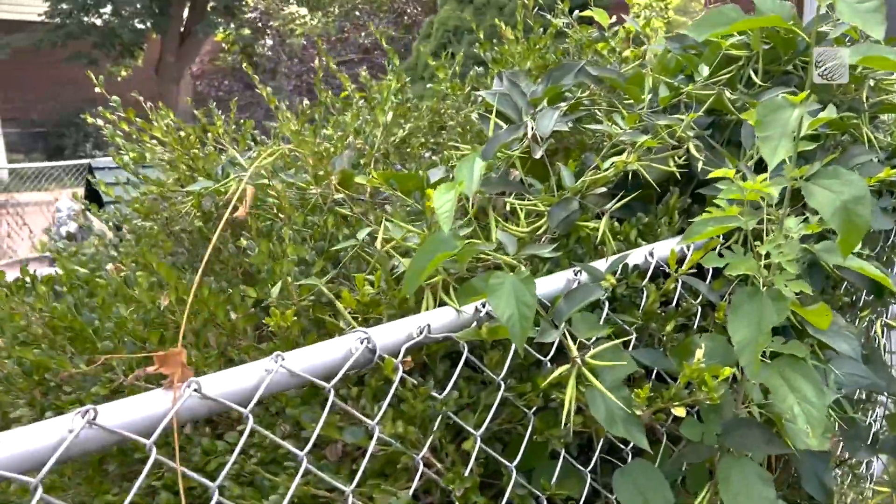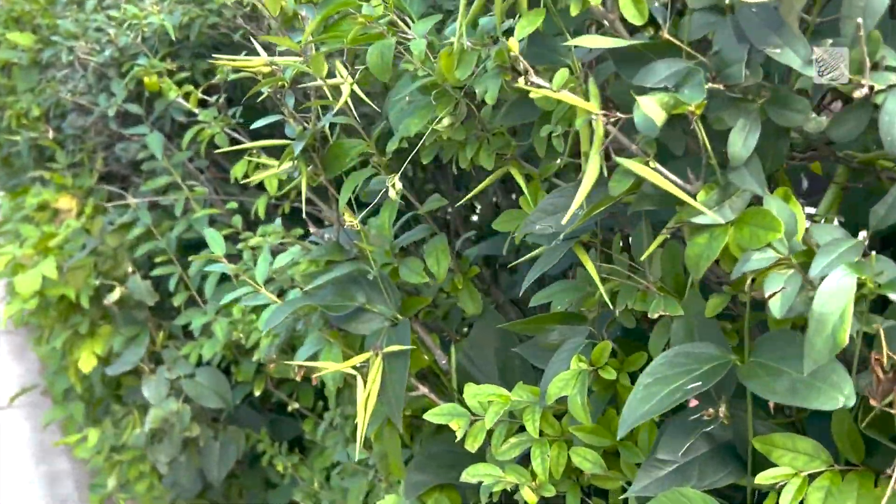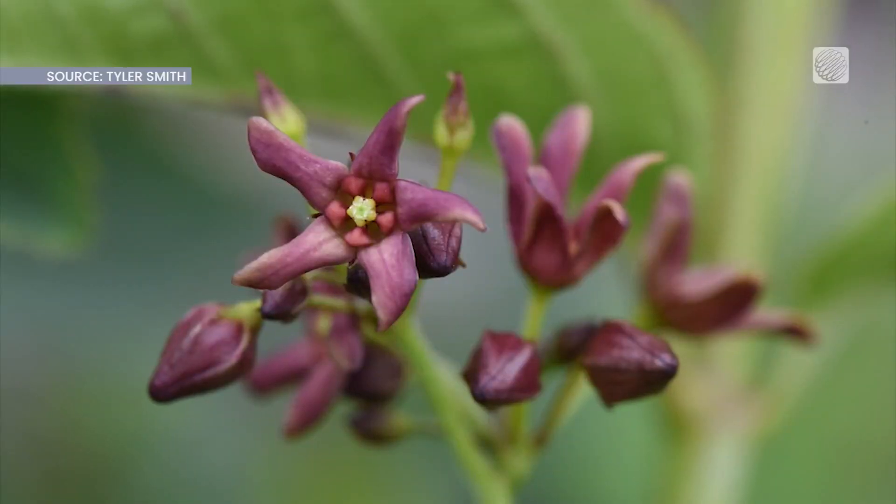Don't compost the pods or any plant parts, as they can easily survive and regenerate in a compost heap. It's also illegal in Ontario for anyone to sell, plant, or purposely spread dog strangling vine.